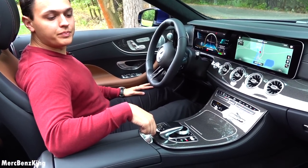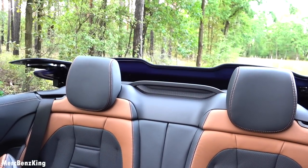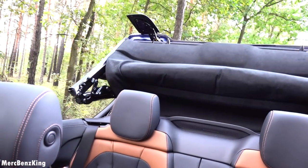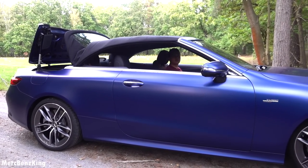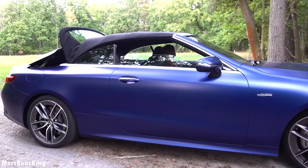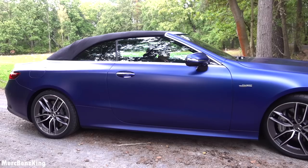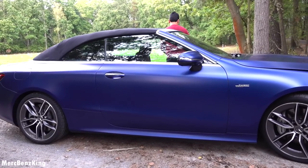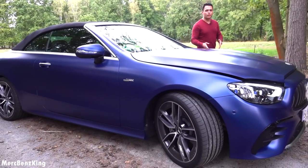Let me close the roof — it takes around 20 seconds. And let's have a look under the bonnet before we take it for our drive.